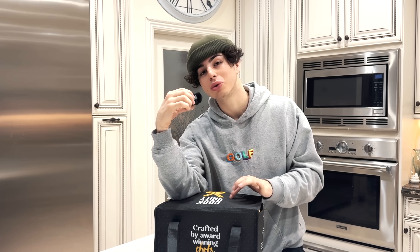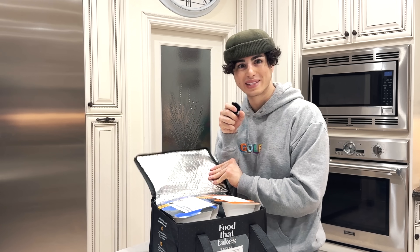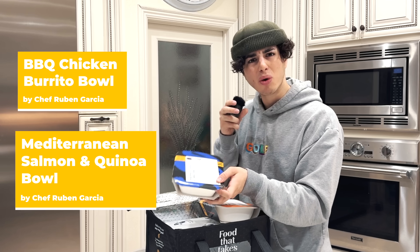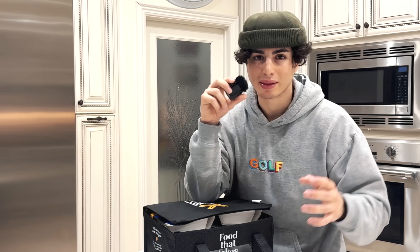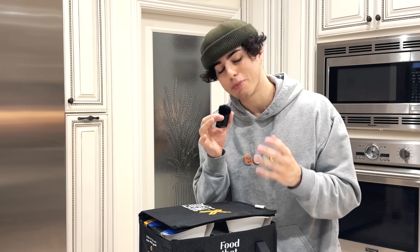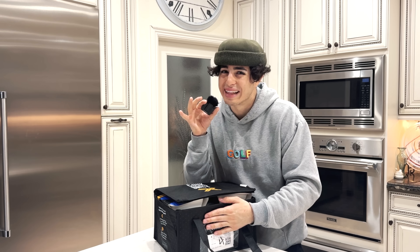CookUnity is the first chef-to-consumer platform. They deliver fresh selected meals of my choice to my door every week. Oh my god, I'm so excited. I got a barbecue chicken bowl, Mediterranean salmon bowl — these sound bomb. The cool thing is I can cancel or pause my subscription at any time and they don't make it a problem at all. I could even skip weeks if my mom starts to miss me eating her home-cooked food. Mom, I got nothing against you — just CookUnity is a lot better and faster.